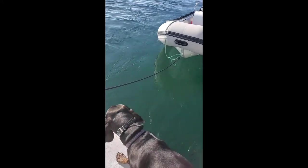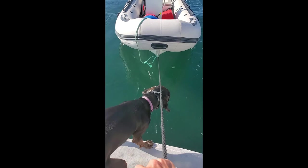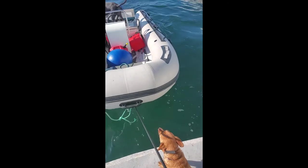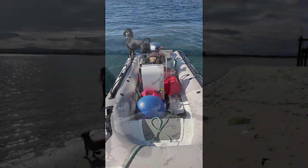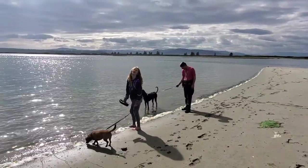I gotta pull the tender in. Don't drop my phone overboard. There's one. Daisy is a bit of a daredevil. I gotta pull the tender in more for Maggie, but she gets in. Izzy, what do you think about bringing the dogs on a boat?